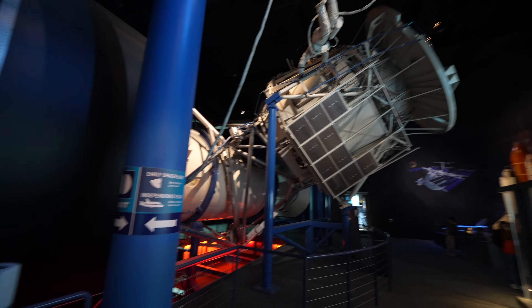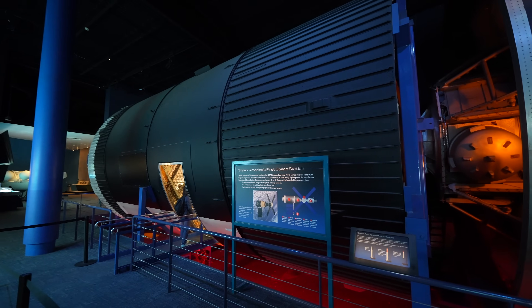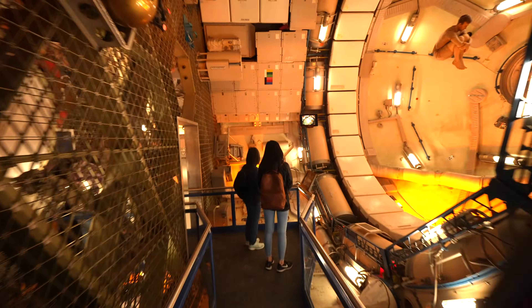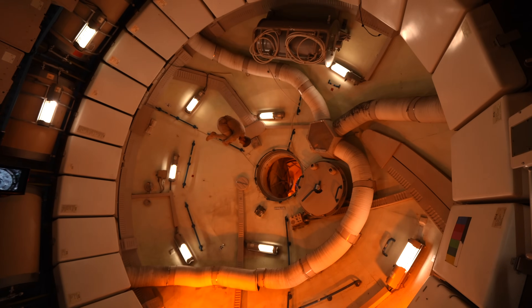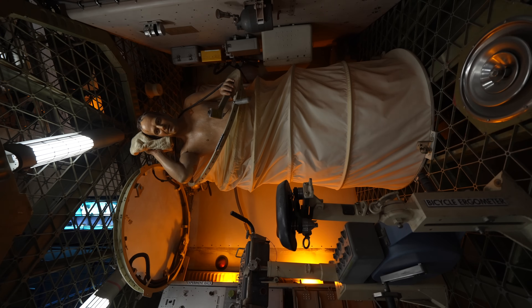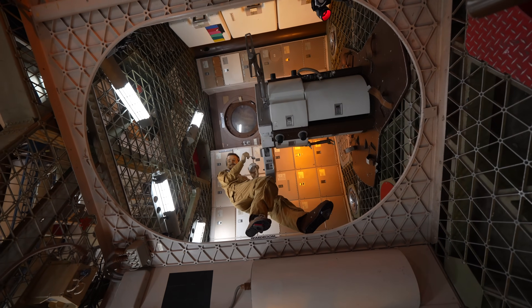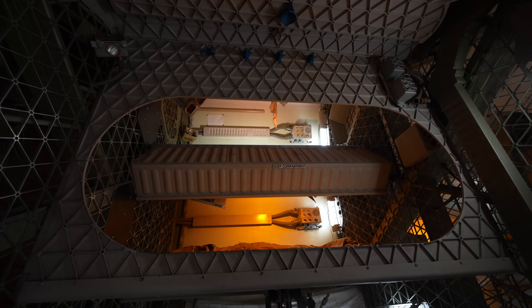This is Skylab, which was America's first space station in the 70s, and you can go inside a reproduction of it. Skylab was used for about 24 weeks from 1973 to 1974. It's incredible to see how this piece of machinery functioned and how they lived inside of it. After seeing the International Space Station, that looks like it's a lot more comfortable.